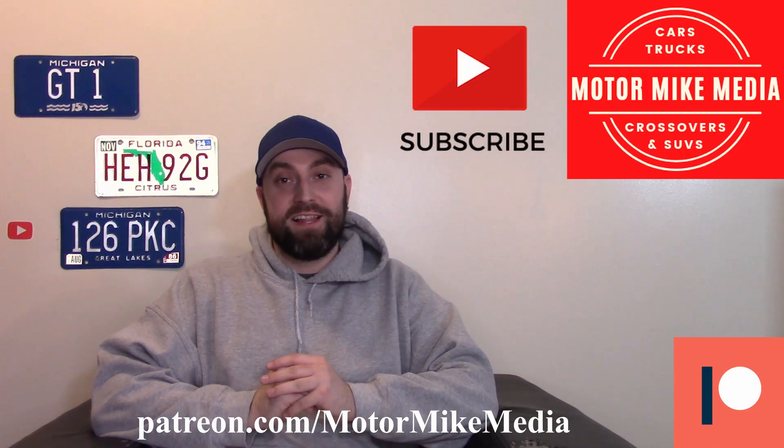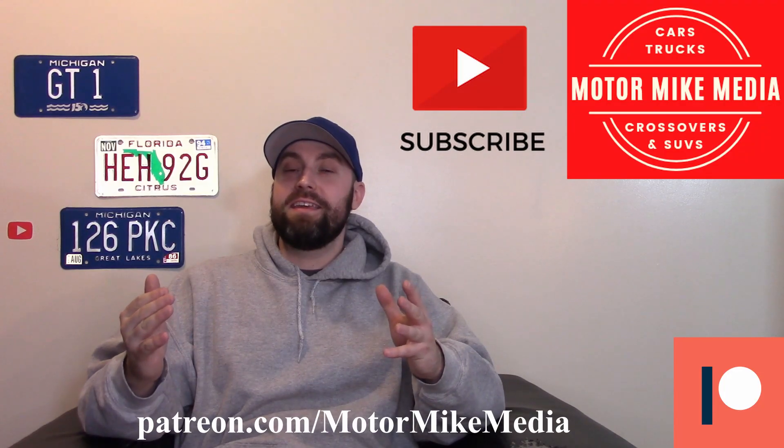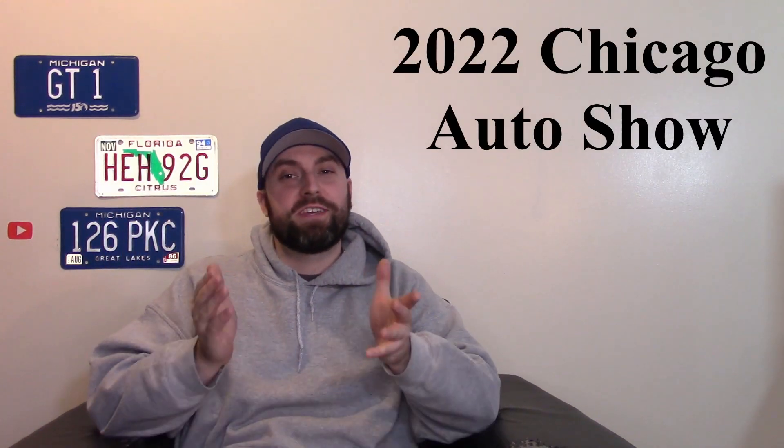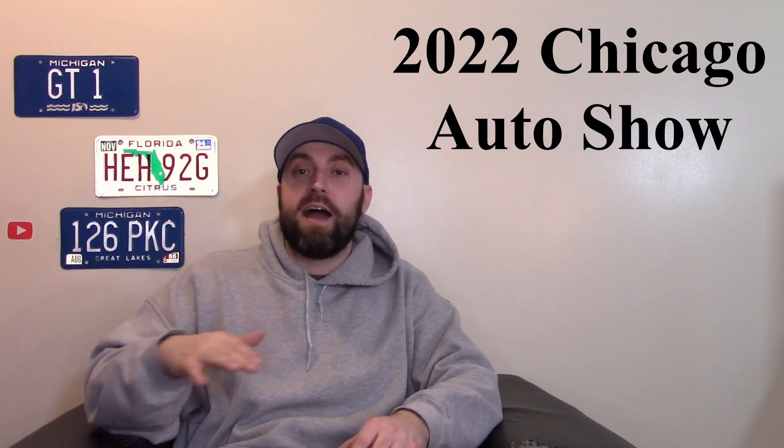Hello and welcome back to the channel everyone, this is Motor Mike Media and as always I'm Motor Mike. Today we're going to talk about the 2022 Chicago Auto Show — these are some of my highlights, so let's get started.